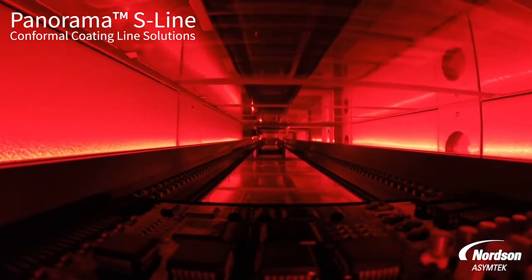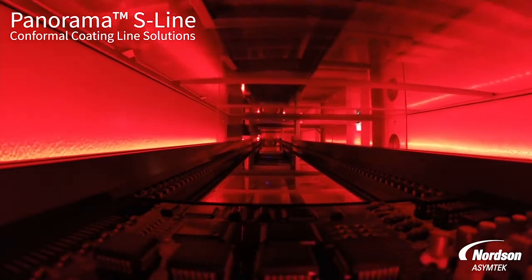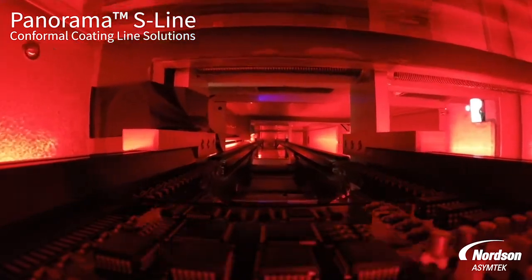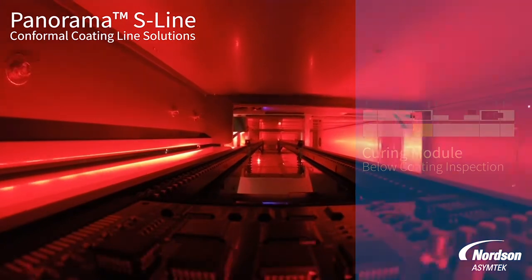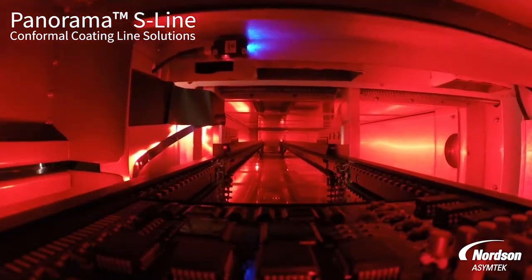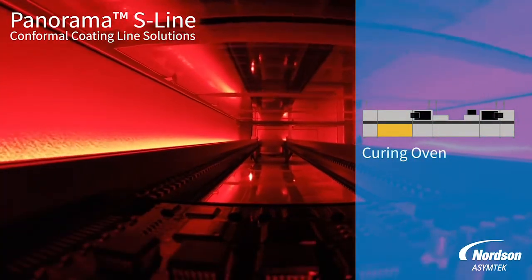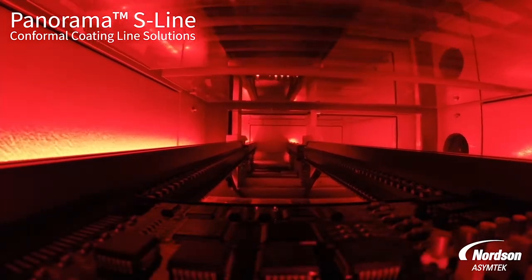It does the curing in the bottom half of the system, then brings the boards up again for inspection. Your entire coating process is contained in this one singular line. From our position, we're supplying the overall process expertise and the equipment. So for our customers, they don't have to be knowledgeable on each individual piece in the process — they can depend on us to provide that expertise for the overall process, a single supplier for support and expertise.